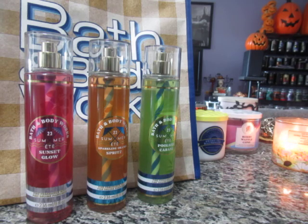Bath and Body Works has done the striped straws in the past for summer collections and I'm really happy they brought that back. I personally feel the striped straws would be great with Christmas traditions like Twisted Peppermint, Winter Candy Apple, and Vanilla Bean Noel — I think that would be amazing. That is the Sip and Serve collection.